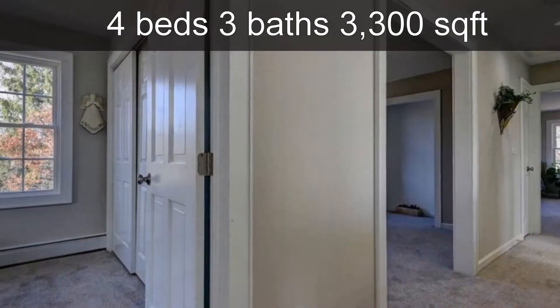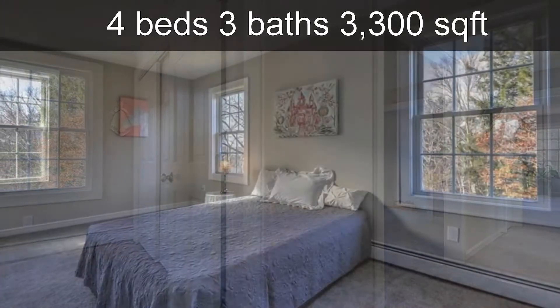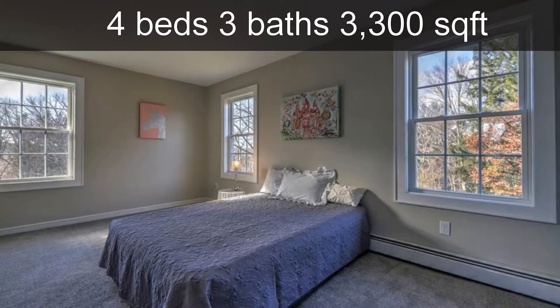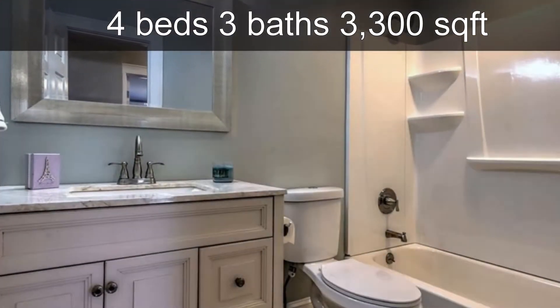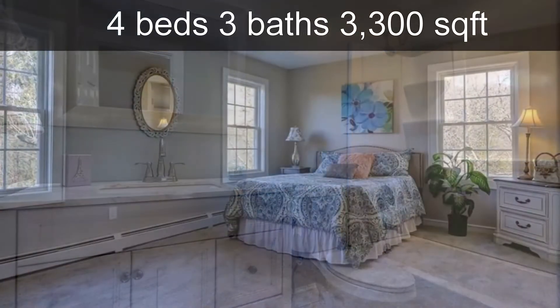Upstairs, the roomy master bedroom offers a full new bathroom and walk-in closet. The other three spacious bedrooms have great closet space and new carpeting. The hall bathroom is completely new with new vanities and porcelain tiles.